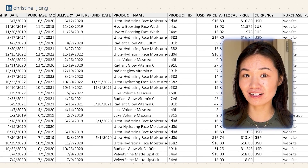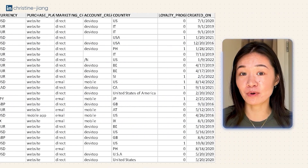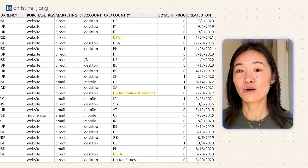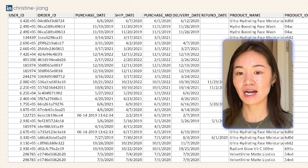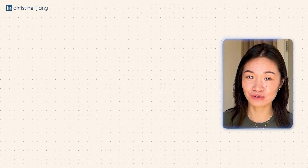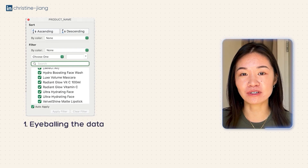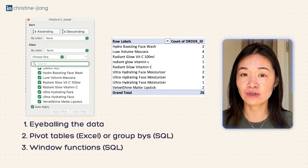Some data quality issues are immediately solvable while others fall into an unsolvable bucket. For the solvable bucket, there are usually three main categories: formatting, consistency, and duplicates. For consistency, you want to look for things like spelling and spacing differences — for example, three different ways of spelling 'radiant glow vitamin C' — and also categorization consistency, such as spelling it as 'USA' versus 'US' versus 'United States of America.' For formatting, the most common issues are inconsistent number formats and date formats, or having a column saved as the wrong data type. Duplicates refers to having rows erroneously repeated, which therefore skews the data. You can find these kinds of issues through multiple methods: eyeballing the data, using pivot tables, group bys, and window functions to understand the different values and their counts so you can also identify duplicates.